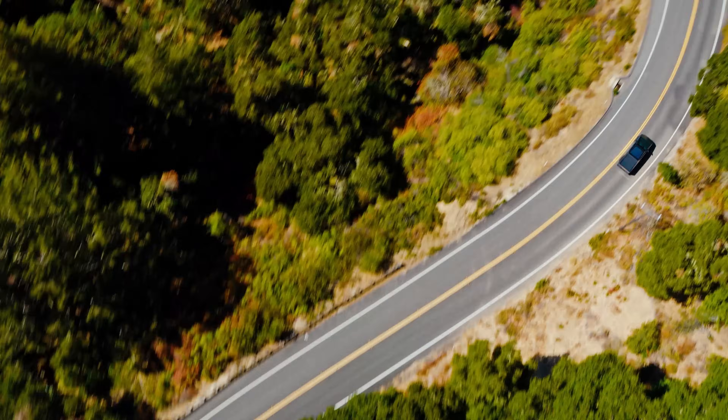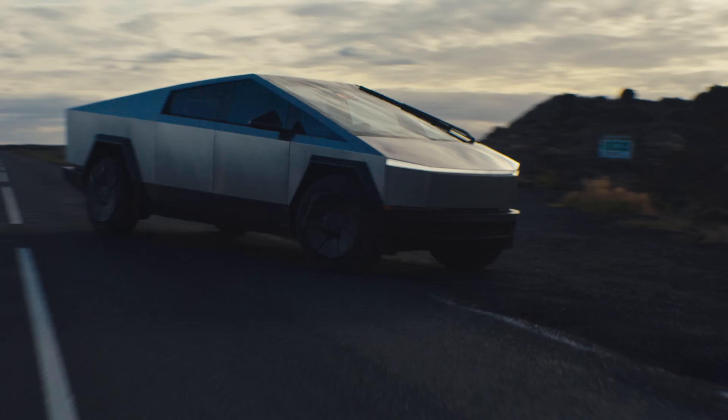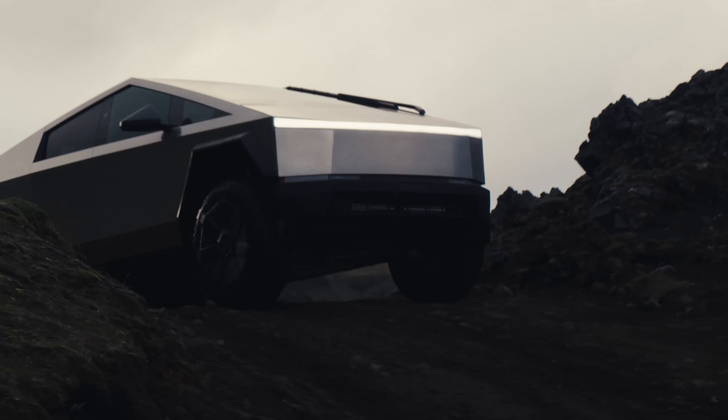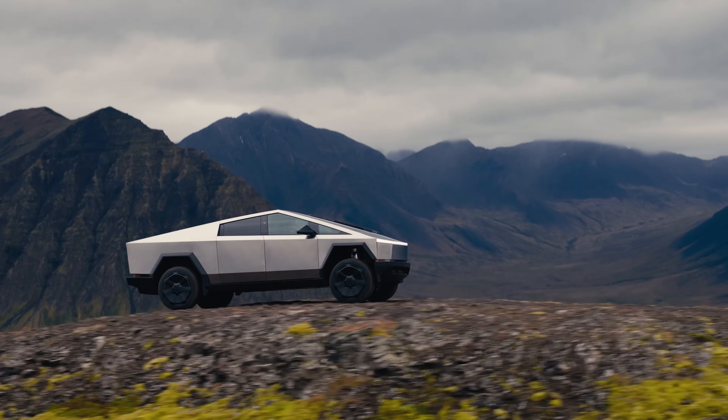Tesla has always built on a 400-volt architecture, right up until the Cybertruck. They've got pretty fast charging speeds — most cars up to 250 kilowatts. The Cybertruck is the first with 800-volt architecture, and that has a maximum charging speed of 325 kilowatts — so nearly 50% faster.